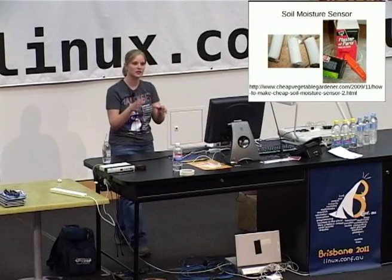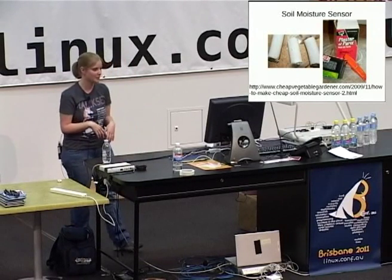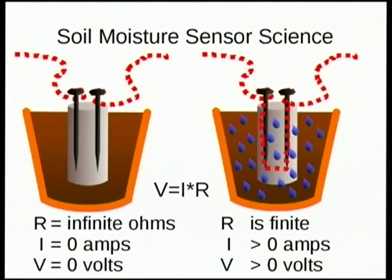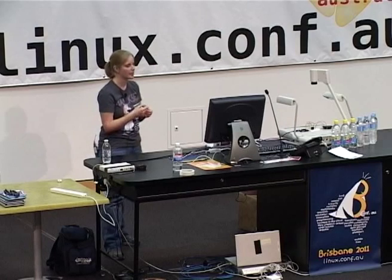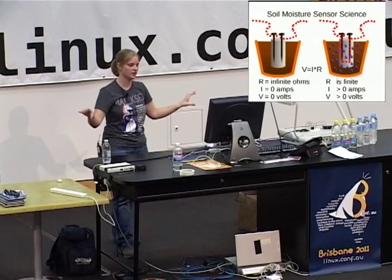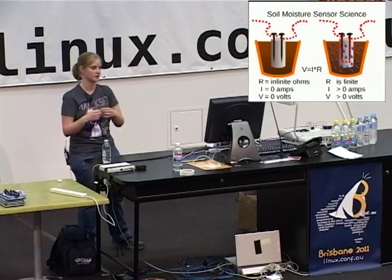How it works is it has a really cheap soil moisture sensor — dirt cheap. It's plaster of Paris and two galvanized nails and some wires. The plaster of Paris absorbs the moisture in the surrounding soil, which changes its resistance. As it gets more moist, since water is a good conductor of electricity, it lowers the resistance and the voltage drop across the wires increases. So if it's completely dry, theoretically you have infinite resistance and no current flowing — voltage is low. If it's wet, voltage across the two nails will be high.